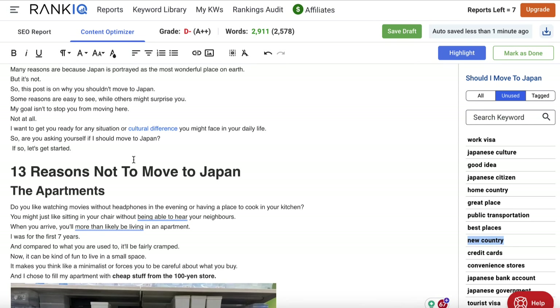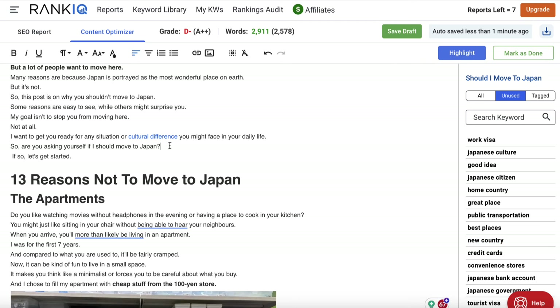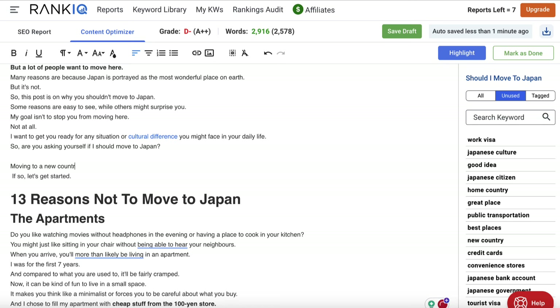For example, 'new country' is something that would make sense to add. So I might write: 'Are you asking yourself if I should move to Japan? Moving to a new country is a huge thing and something I have experience in.' Once you've made all the changes and got your grade higher, you then make sure those changes are in your actual post and mark it as done. I find that having these suggestions here really makes life easier and I'm not sidetracked by a ton of data that only an SEO expert or agency would need. This section could be a little more user-friendly — ideally I'd be able to copy and paste the content back to my WordPress site more easily, since the formatting doesn't always look good.